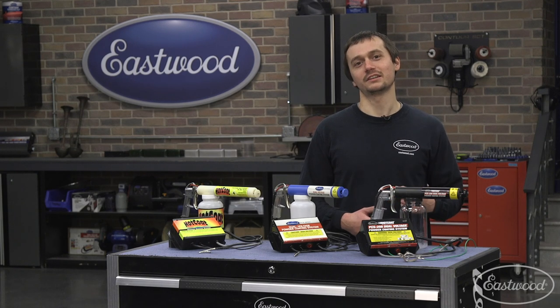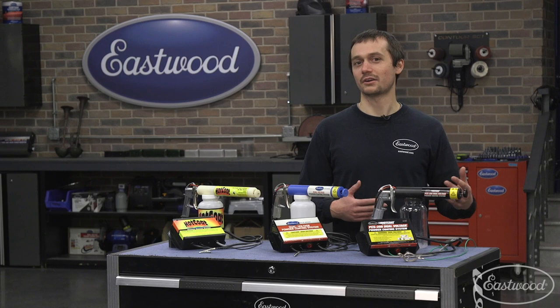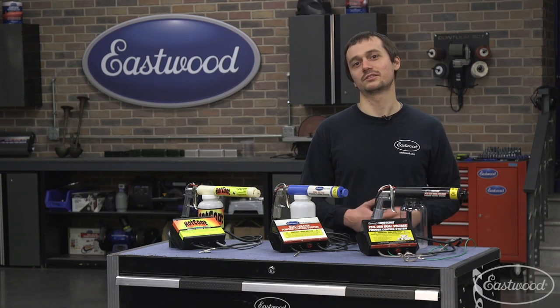We've got tons of information on how you get into powder coating, so for more information about these guns, powder, or anything else you may need, visit eastwood.com.